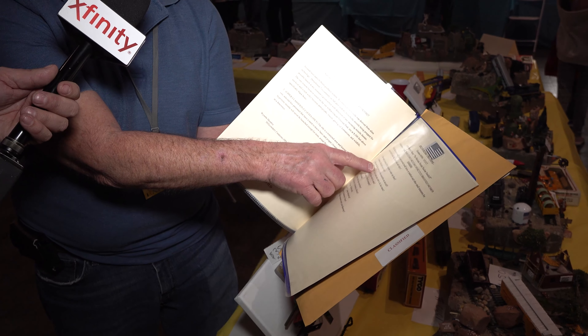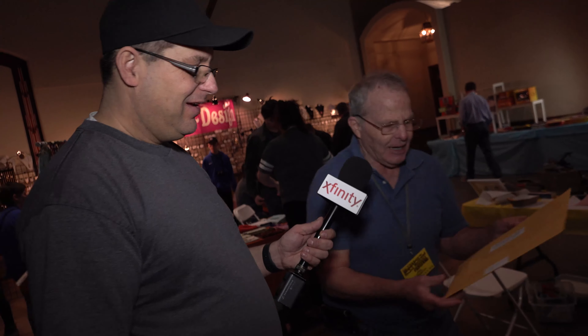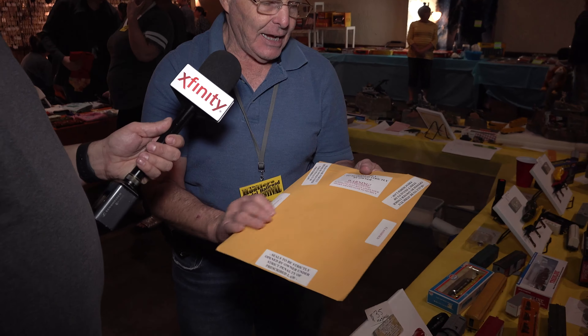Thomas continues explaining his diorama documentation. His wife co-signs each piece. The packet includes the diorama number, completion date, name, authentication code, story, and a sealed oath of secrecy — once opened, the owner has sworn to secrecy, eyes only, with a strict penalty of prescribed law. It's all fictional storyline.